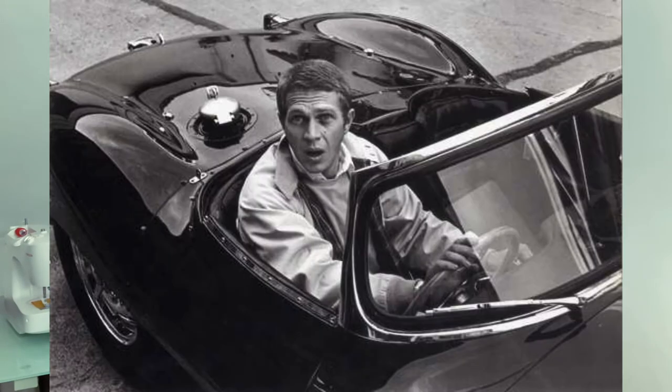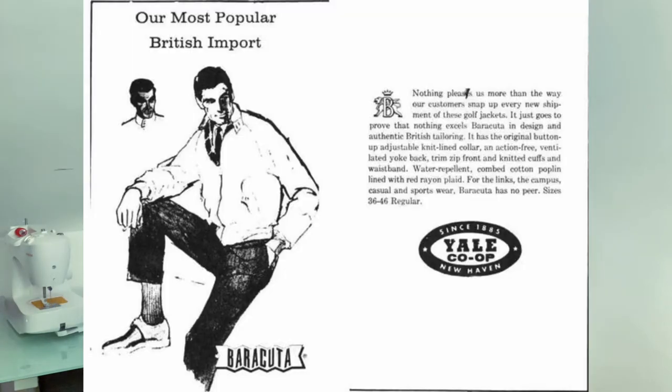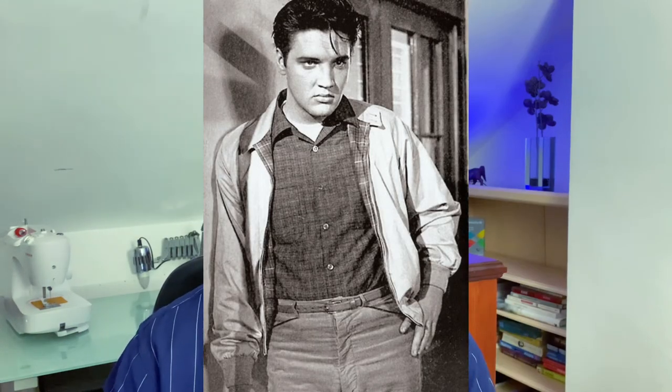It dates back to 1937. It was first constructed by factory owners John and Isaac Miller, who are from Manchester in the northwest of England. It was called the G9 and it became iconic under the Barracuda moniker — also known as the Barracuda jacket. So that's a bit about the background of the jacket and where it came from.